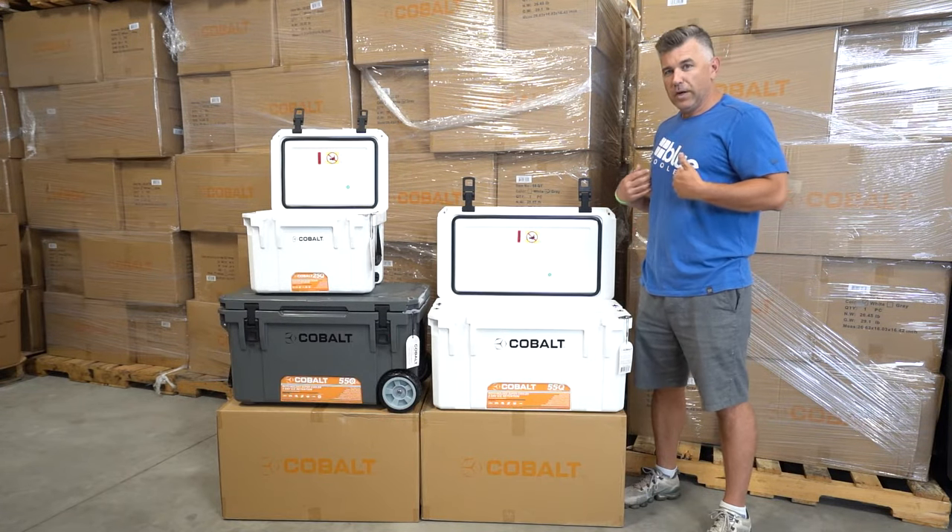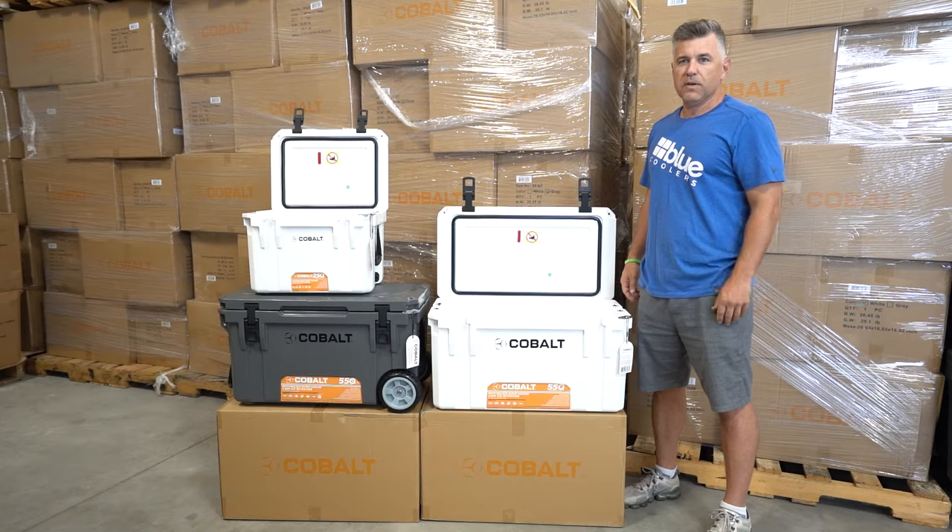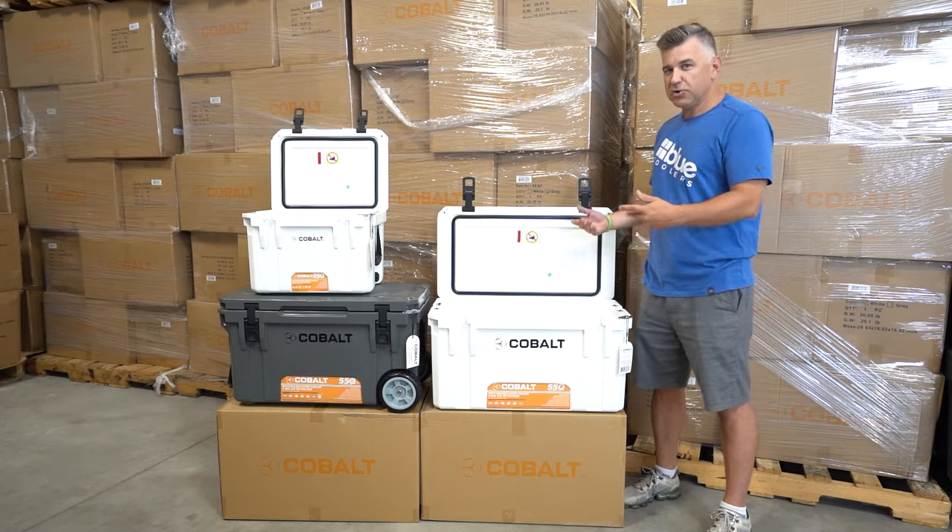You can find it on our website at bluecoolers.com. Thanks everybody for watching, and go check it out!